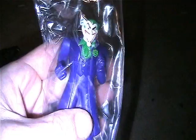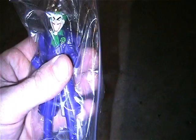Here is an Eclipso - Marvel Legends type figure, even though this is DC Universe.